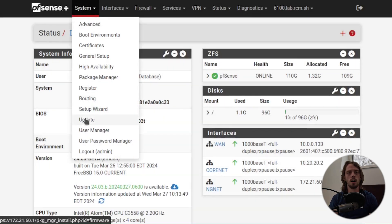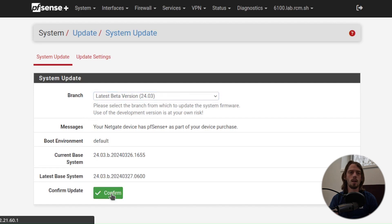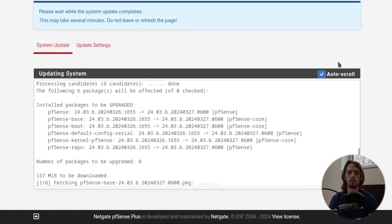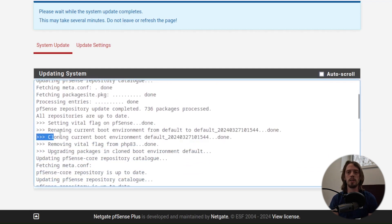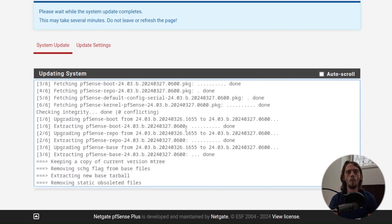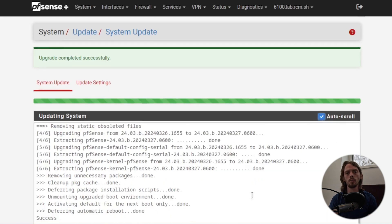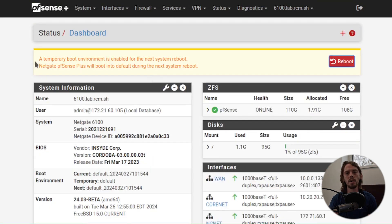First, we create and mount a clone of the currently running boot environment, leaving the current boot environment untouched. Next, we direct the package manager to update the packages in this offline cloned boot environment. If the update was successful, we mark this cloned boot environment as a temporary boot environment that PFSense will boot into only once during the next reboot. And finally, we reboot the system. It's important to note that all of this is taking place while the system is online and still serving clients. Your network remains stable and secure while updating with minimal downtime.